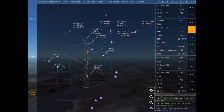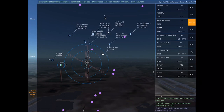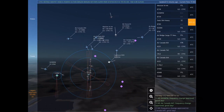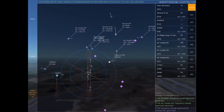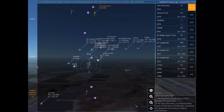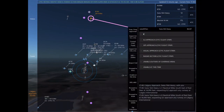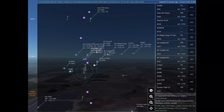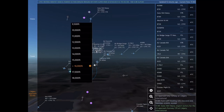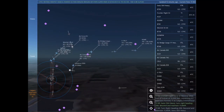Air Canada 647 is 4 nautical miles south of Calgary International at 6,600 feet, requesting flight following to Whitehorse International. November 30 Mike India, turn left heading 320, descend and maintain 4,000. Air Canada 647, proceed on course to Whitehorse International. Turn left heading 200, descend and maintain 6,000. Maintain 6,000 until established on the localizer. Cleared ILS Runway 17 left.